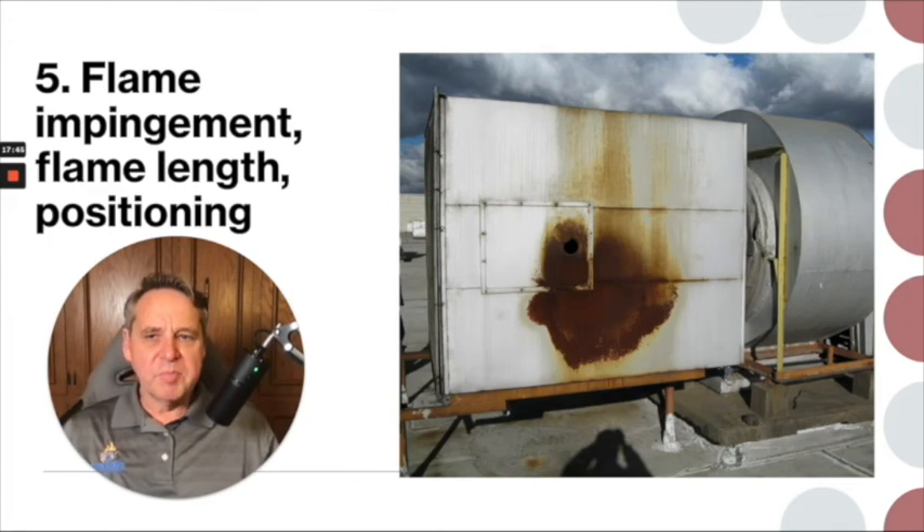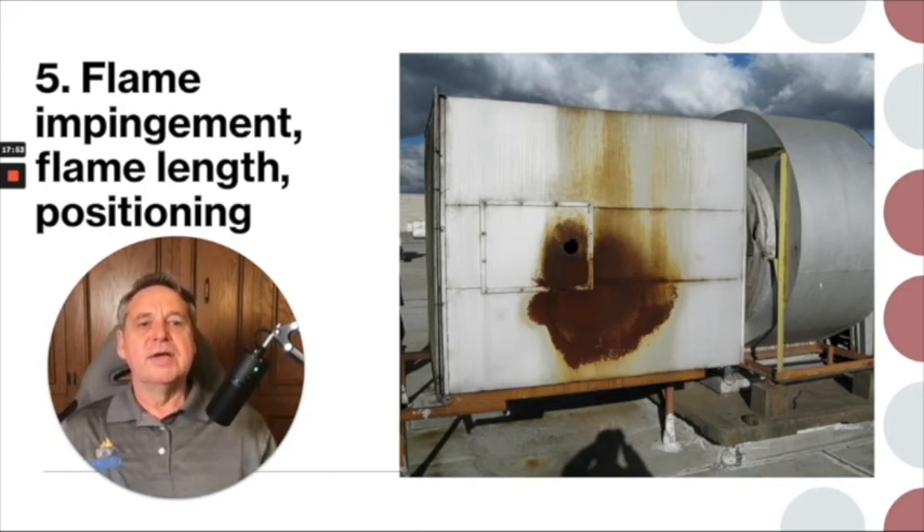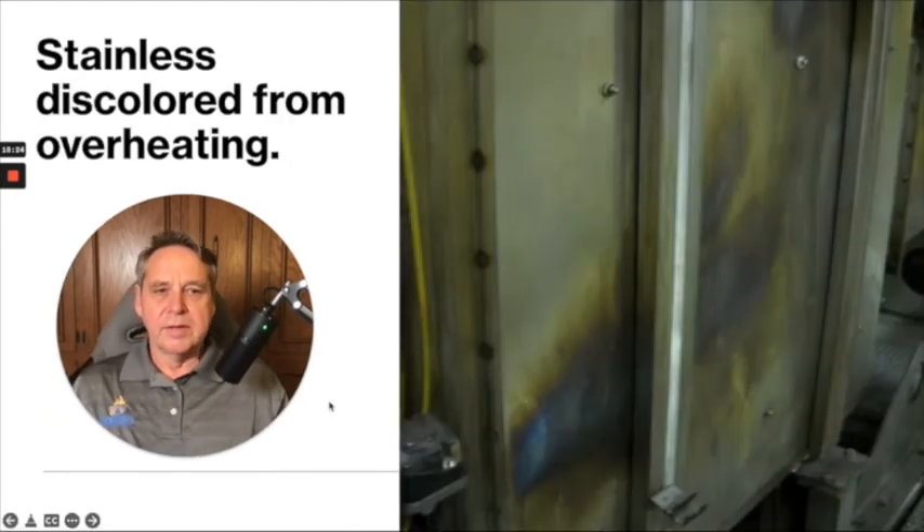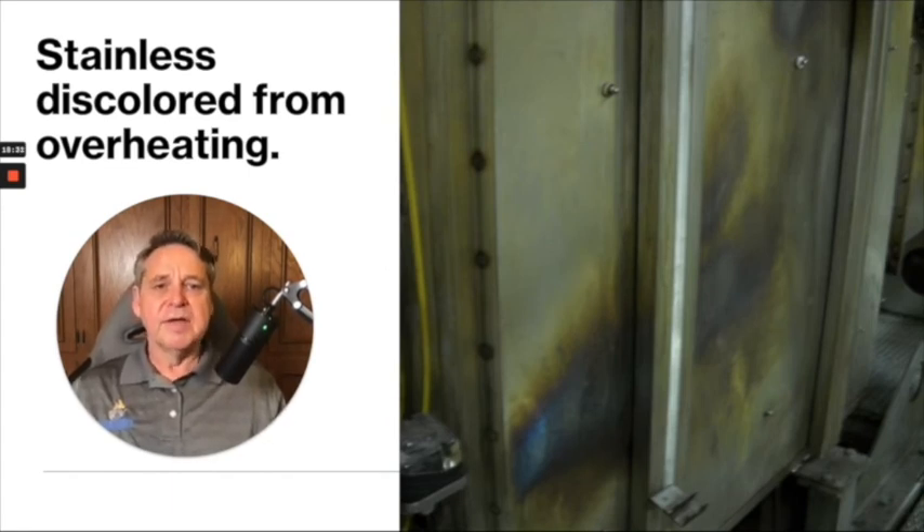The last thing I want to talk about is flame impingement and flame length. Flame length is also an important issue. On those airflow burners, if you crank up the gas pressure too high, you can get a really long flame. Sometimes it'll burn filters, or impinge on the actual housing — making for a real problem. Manufacturers give you flame lengths in their design. The previous picture was carbon steel, so you saw discoloration from burned paint. If it's stainless, like in this picture, you'll see a different kind of discoloration — the blue tone to the metal at the bottom of the picture. Just by walking by, it should be obvious that you have a problem.